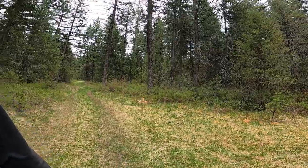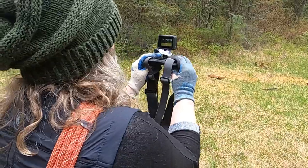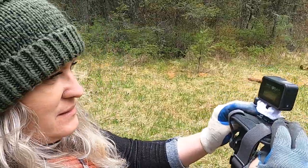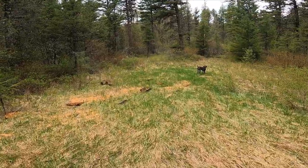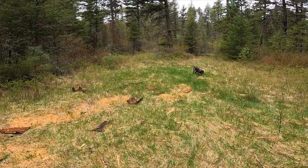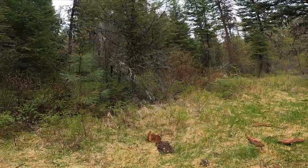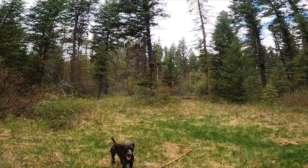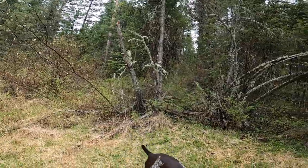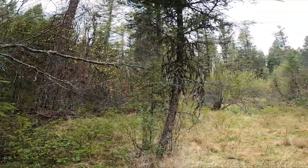We are in the middle of nowhere and we found the circle. I don't know if you can see how the ground dips down — I think there was a foundation. And there are fruit trees all around it, lots of fruit trees hidden in the woods.